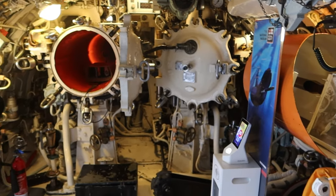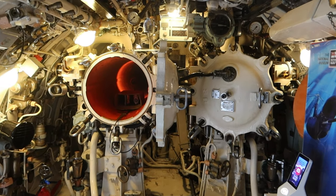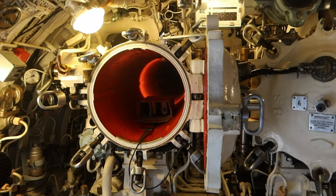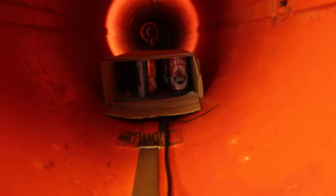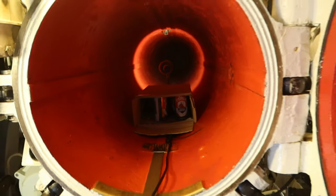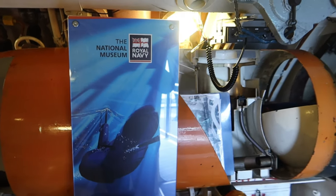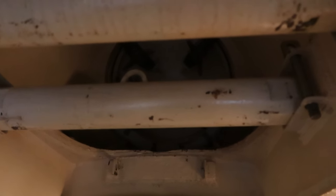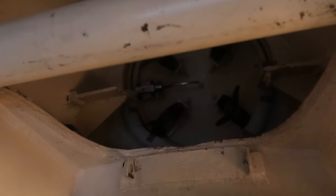This submarine had aft-firing torpedo tubes as well. You could always keep your export-strength lager in there if you wanted! This is the aft torpedo loading hatch — brought in on a crane at the right angle and then chained again.